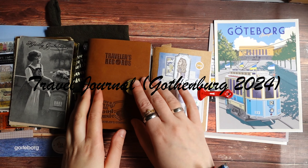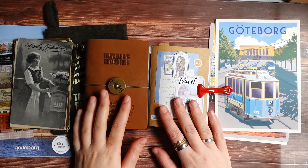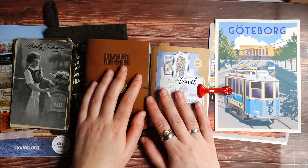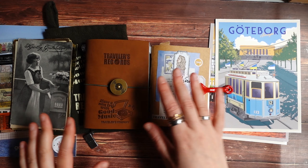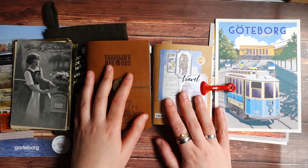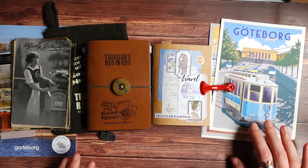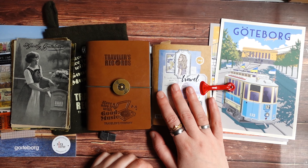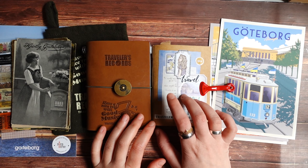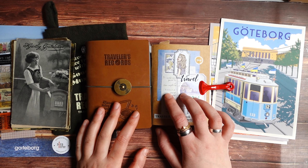Hello everyone, Julia here, hello from Sweden and welcome to a new video. Another travel journal video — I just came back from a little weekend trip to my favorite city in Sweden, Gothenburg. I took with me my passport size travel journal again, same as to the Netherlands. It was also a rather short trip, four days, so I took this little journal with me and already started to document the trip a little bit, so I will show you what I already did during my trip and a bit at home.